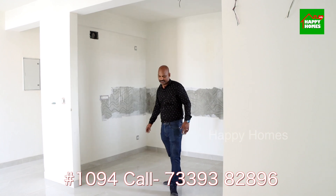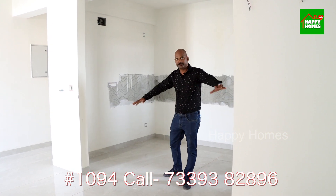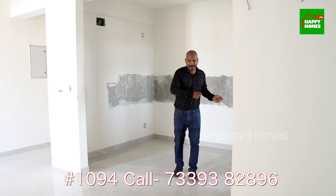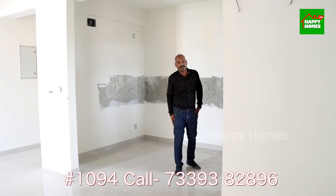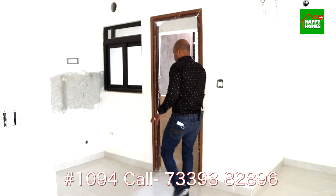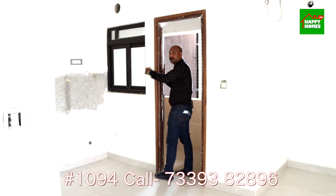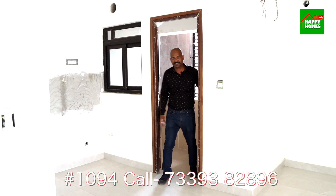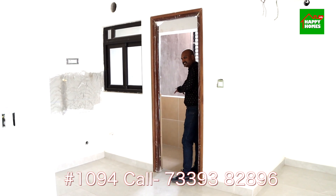There is an open kitchen where you can set a table across. This is the utility space. You can add a metal sink or a ceramic sink as per your preference.